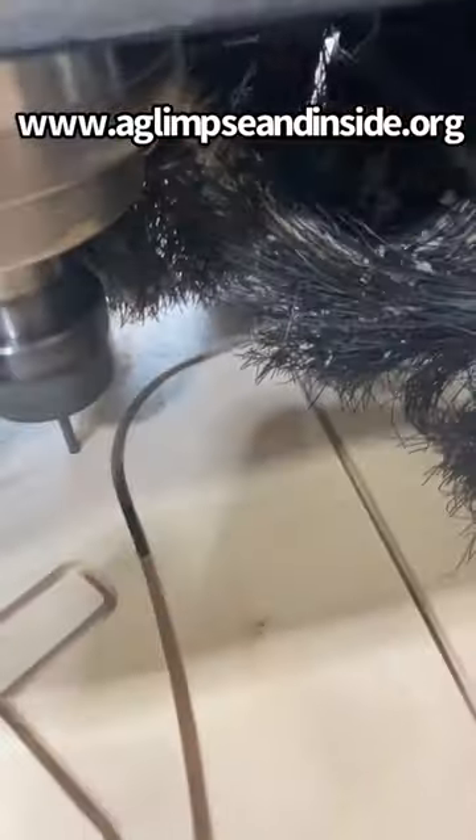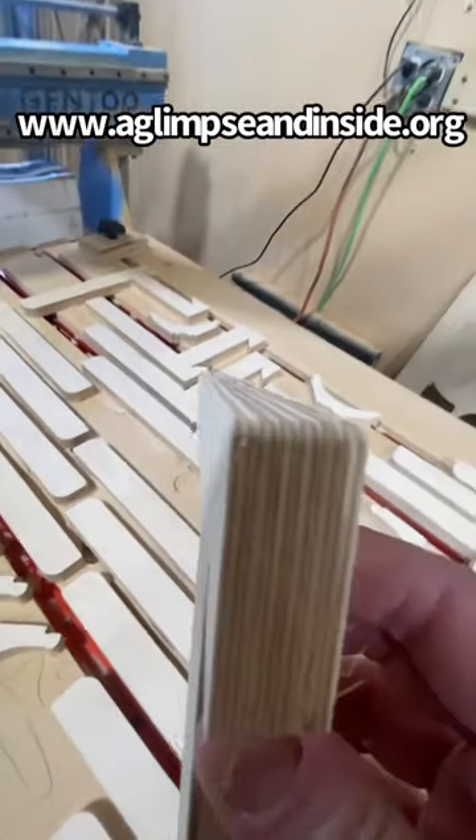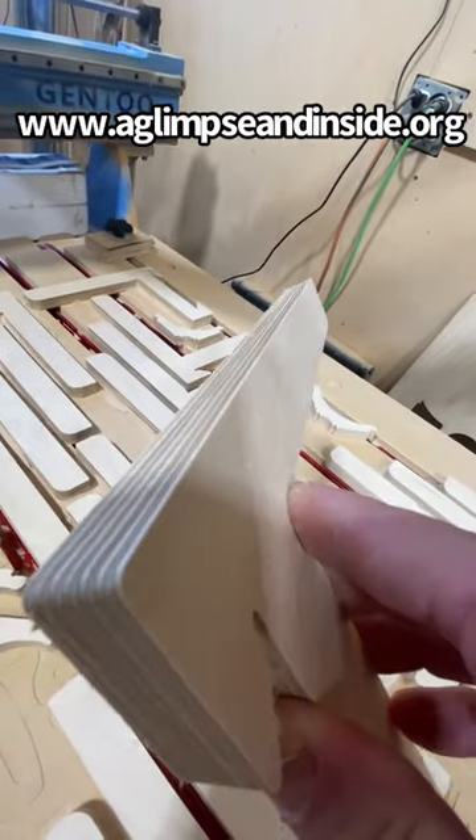This is three full sheets of three-quarters of an inch Baltic birch plywood, and even after cutting all of these parts it still is going strong. Look how these things come off the CNC now.